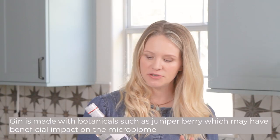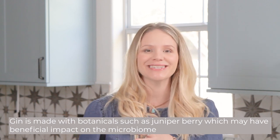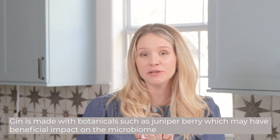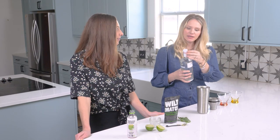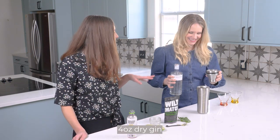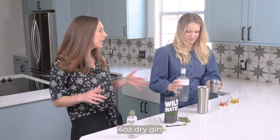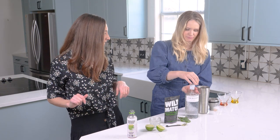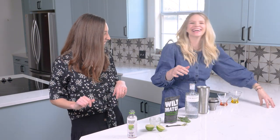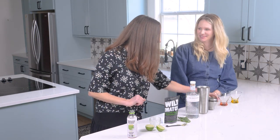Our alcohol of choice in this cocktail is going to be a clear spirit. We love gin because it's made with different botanicals — this brand, The Botanist, actually uses 22 different botanicals including juniper berry, which can have a beneficial impact on our microbiome. We're getting four ounces of gin since this is two cocktails — about two ounces each. It's kind of like a martini so it is a little bit on the stronger side.